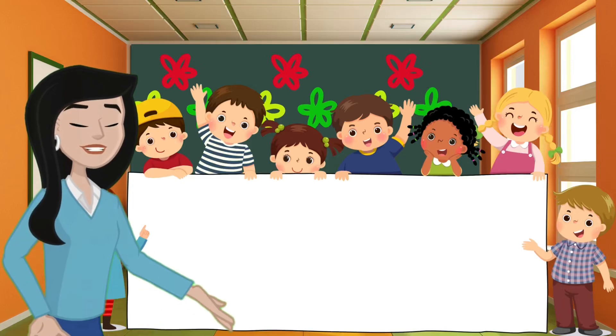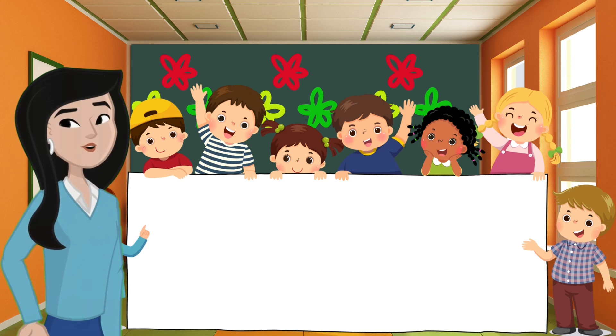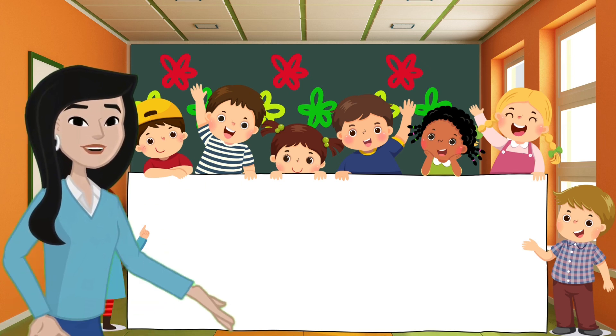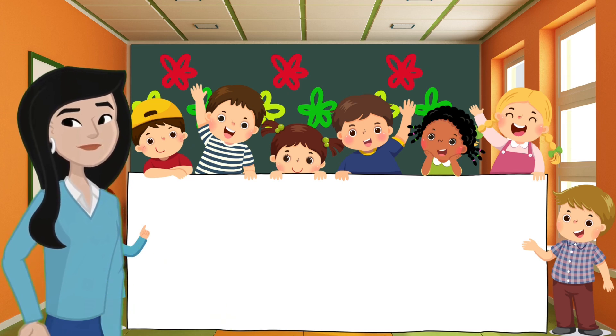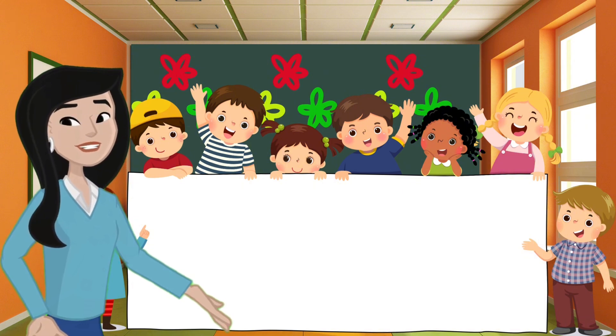Hello again little mathematician, welcome back to another exciting adventure with Miss M. Are you ready for more colorful fun? Today we're continuing our game with our special friend the colorful eggs. Let's see what new colors and numbers we can discover.